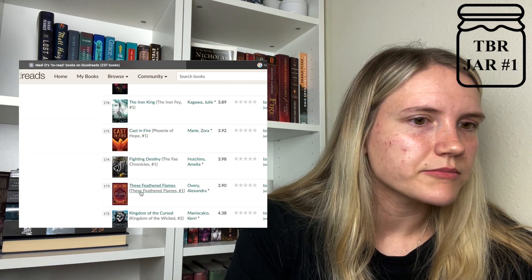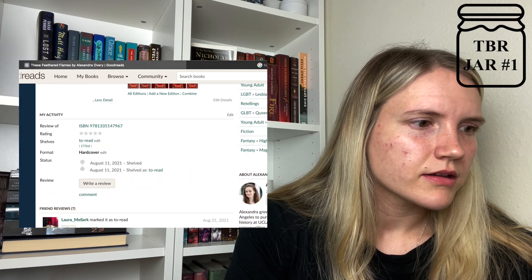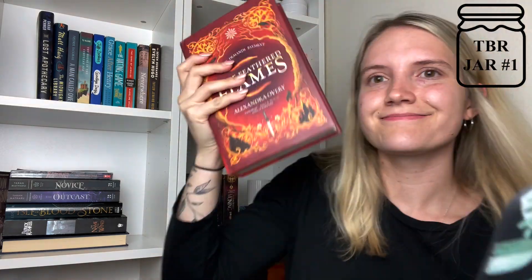What about These Feathered Flames? This has to be YA. It is young adult, and I actually have this book. So I think I'm going to do this one — These Feathered Flames. I'll put that on my TBR. That'll be a good one so I can knock it off my shelf.